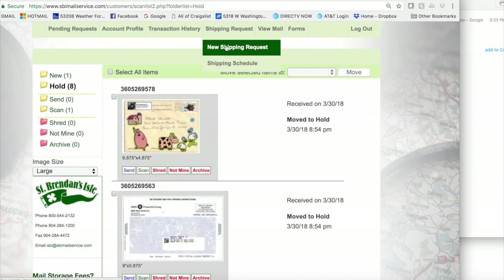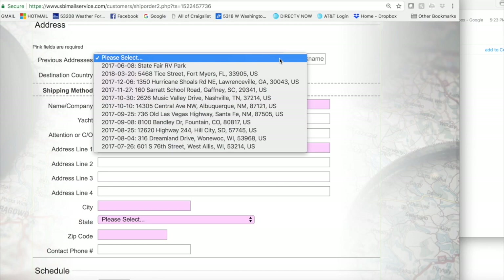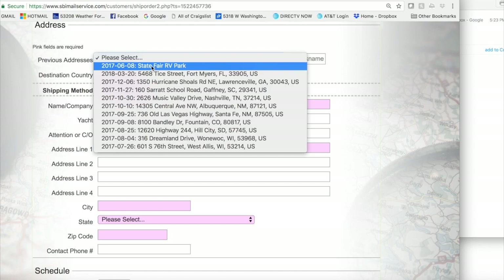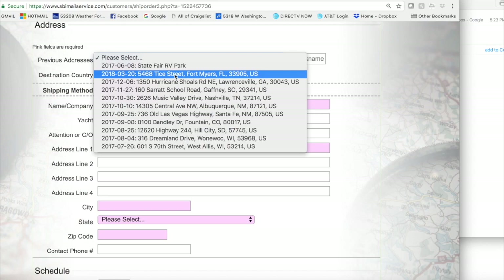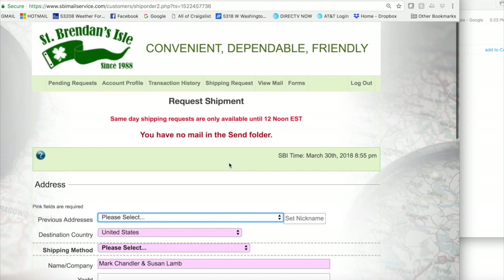Then I'll come up here and ask for a new shipping request. In the past we've got tons of previous addresses — since we're gypsies, these are all places we've had our mail sent in the past. More than likely we'll soon be sending mail to State Fair because we're going to be back there. Right now we're at Tice. We were at this address in Lawrenceville prior. So that I think is it — how this system works. We love it and we're very pleased with it.